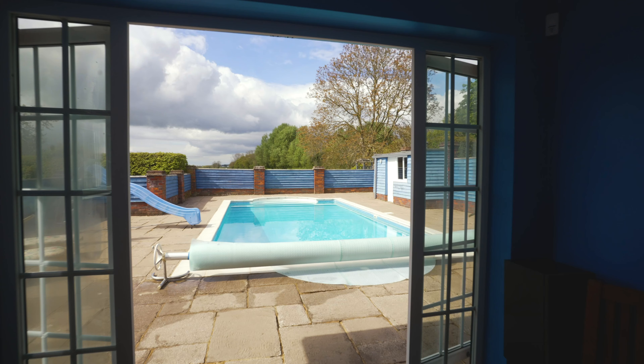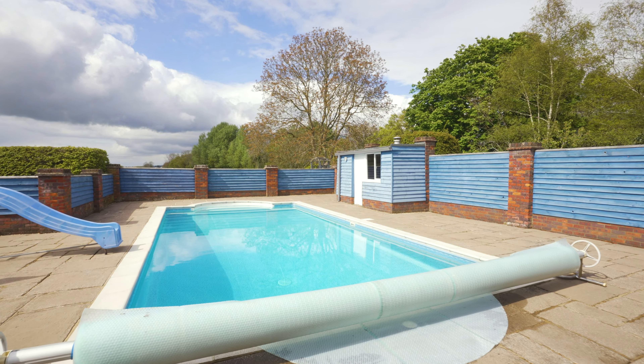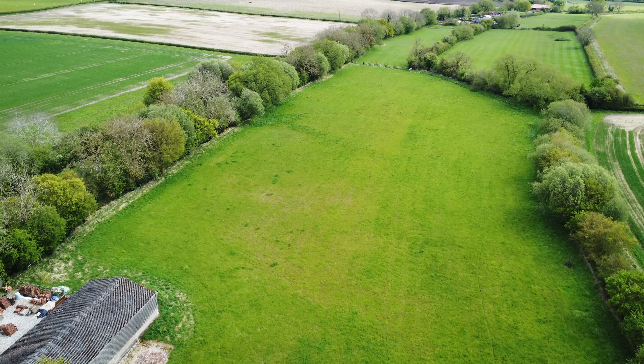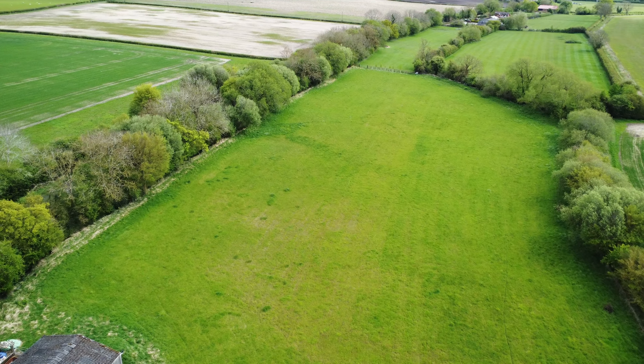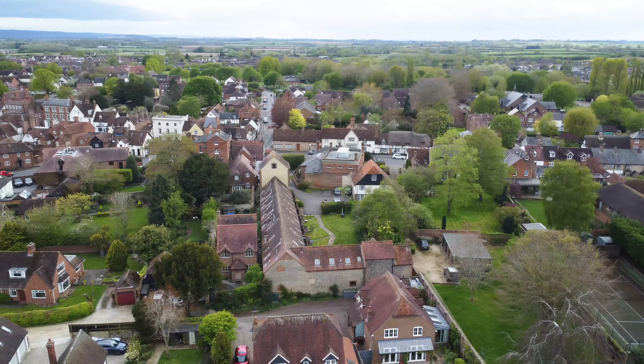The kitchen has a range of good quality units with granite worktops, there's an electric AGA and space for an American style fridge freezer. Just off the kitchen there is a delightful garden room which offers a less formal dining area and fantastic views across the rear garden.